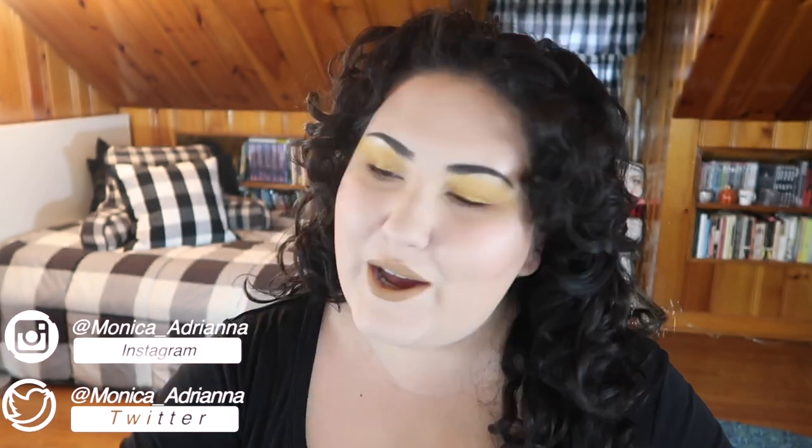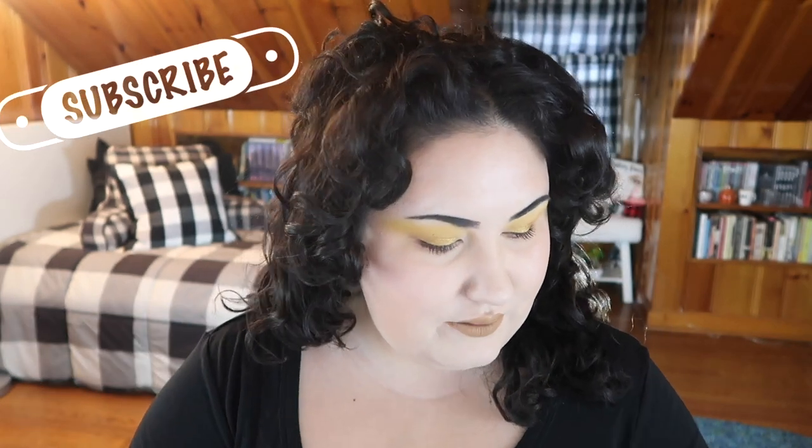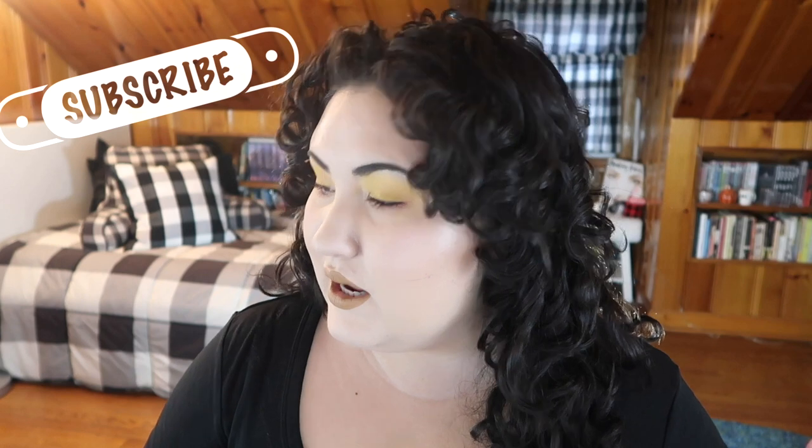Hi guys, welcome back to my channel, or if you're new, welcome. My name is Monica and today we're going to be ranking all of my Wet and Wild palettes. I actually have a lot — let me count — one, two, three, four, five, six, seven, eight, nine, ten — I have eleven palettes from Wet and Wild currently, and I'm going to be ranking them from my least favorite to my favorite.